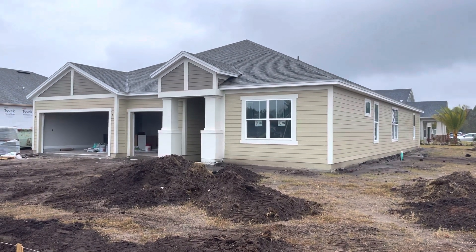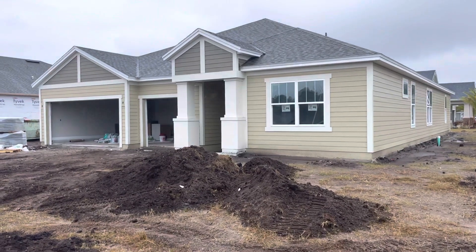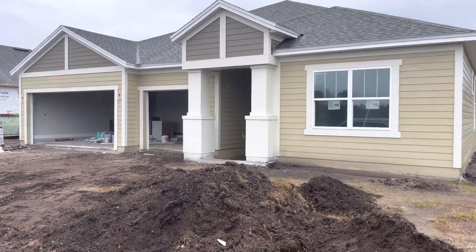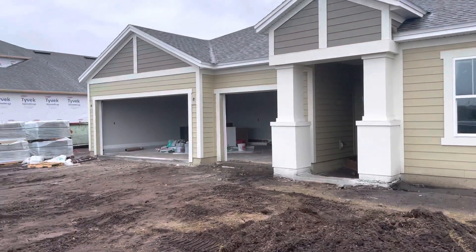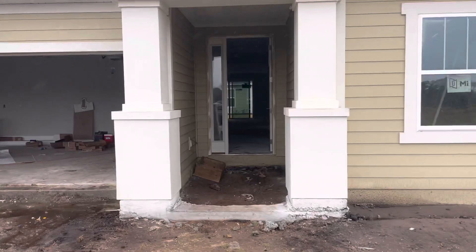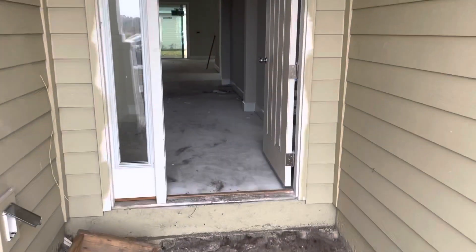Good morning from rainy Kingsley Creek. This is our Torres A Elevation on lot 168, looking to have an end of March to early April completion. This is a 2,700 square foot, four bedroom, three and a half bathrooms with a study and dining space. Three car garage — you can see here, we don't have the garage doors installed yet. Cabinets went in yesterday and we'll take a quick walk through. There will be pavers into the front.